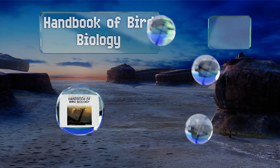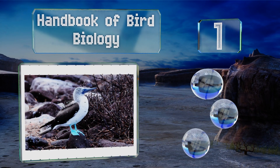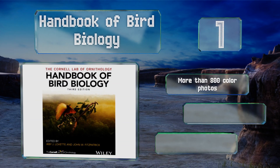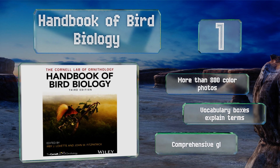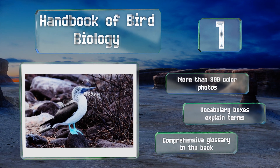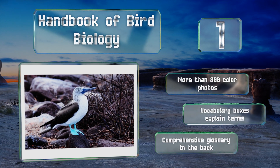Taking the top spot on our list, those with even a passing interest in ornithology will be drawn in by the accessible writing of the Handbook of Bird Biology, which starts out by addressing the necessity of this field of study and the basic knowledge required to understand the complex ideas later on. It contains more than 800 color photos, vocabulary boxes that explain terms, and a comprehensive glossary in the back.